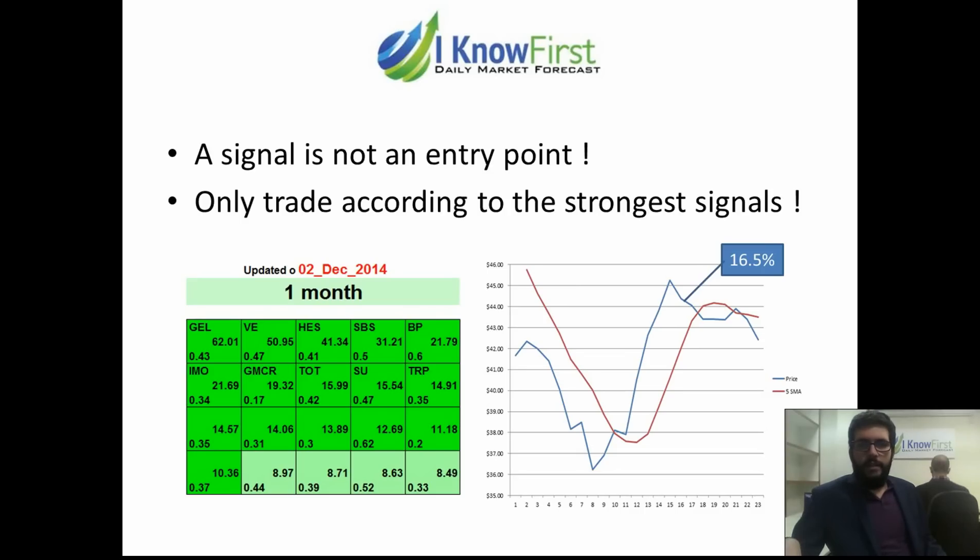The second thing is why you should only trade very strong signals. The reason is that signals are like an elastic rubber band which stretches as the stock price goes away from where the algorithm predicts it should be, and eventually snaps. The stronger the signal, the more applicable it is.